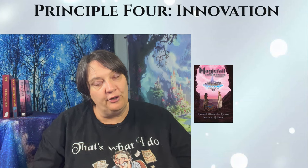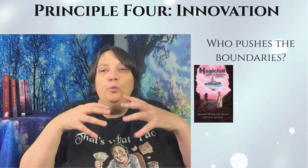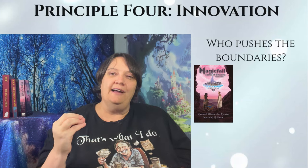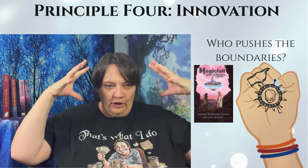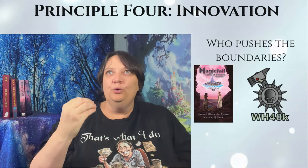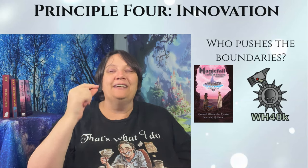Innovation raises a very important sub-element: in your world, who is driving innovation? Who builds out the boundaries? Who does the research? Who are your scientists? In the Warhammer 40k universe — a very stagnant universe where technology is set and you're not supposed to research — those pushing the boundaries are almost heretics. They have to hide what they're doing, research on the sly, and sometimes make deals and go down really dodgy paths because they have no other options. That makes for a great story.